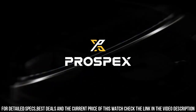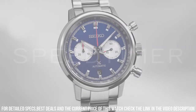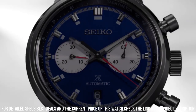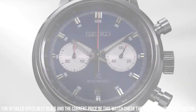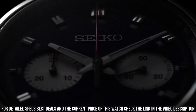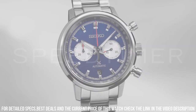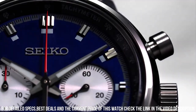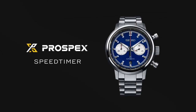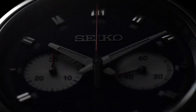Bezel material: steel. Crystal: sapphire crystal. Dial: blue. Dial numerals: no numerals. Bracelet material: steel. Bracelet color: steel. Clasp: fold clasp. Clasp material: steel. Functions: chronograph, date. Luminous hands. Dial color: blue. Dial markers: no numerals. Bezel: stainless steel. Band material: stainless steel. Clasp: fold clasp.